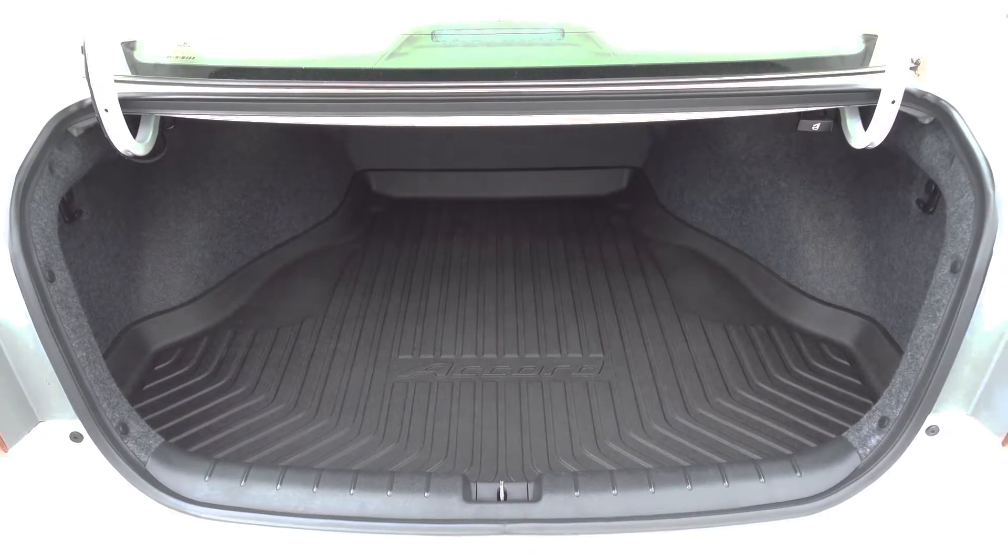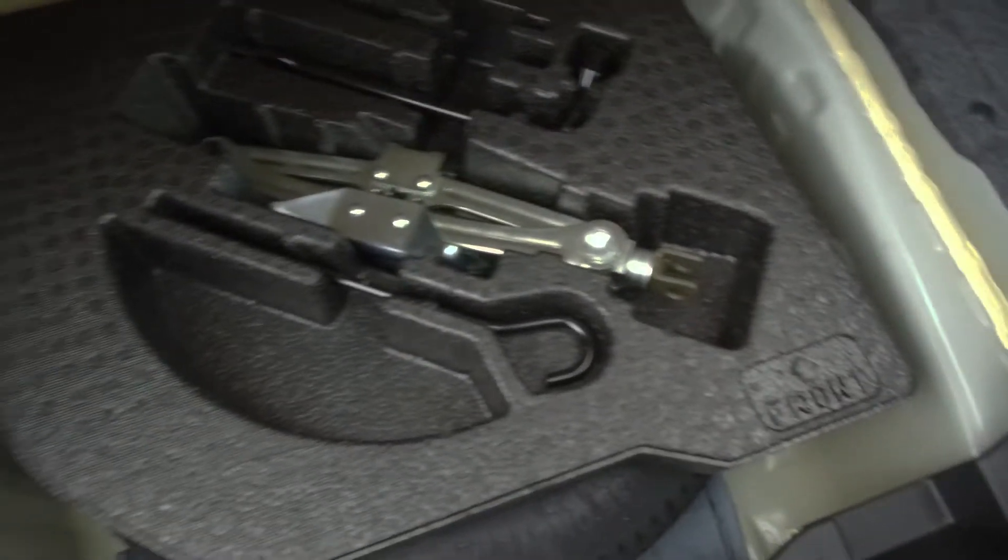In the very back we've got a spacious trunk with a trunk tray, and underneath we've got our spare tire, jack, and lug wrench.